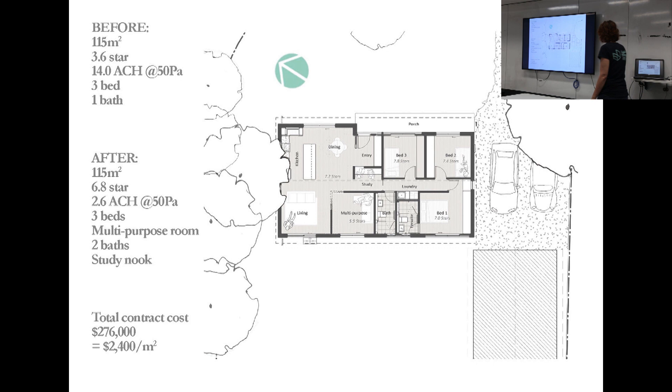A study nook - you should see the images. They've got two girls, one in primary school, one in high school. A study space that they all share, and it works really well.